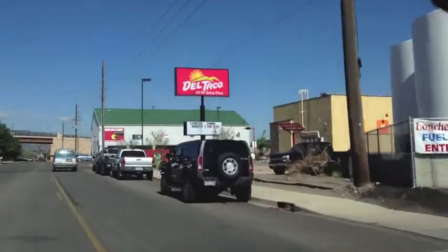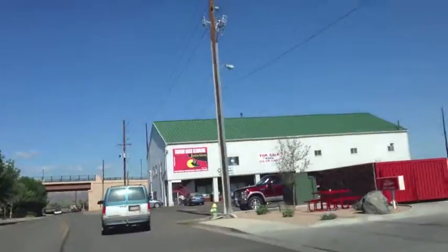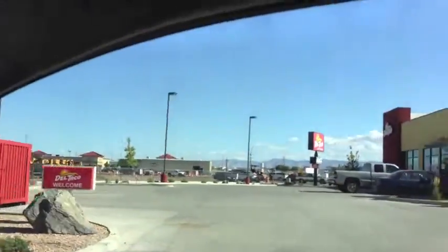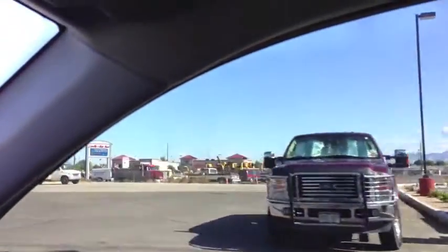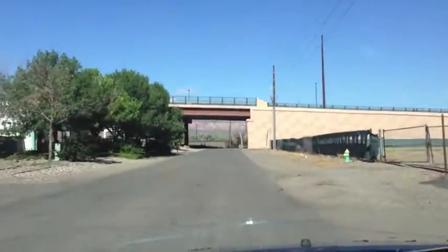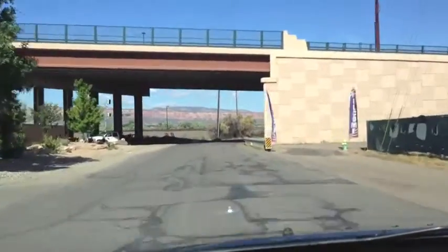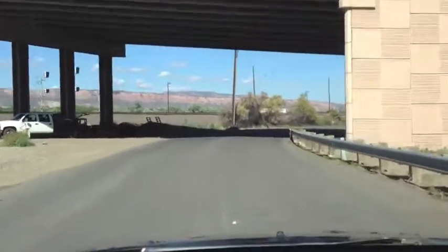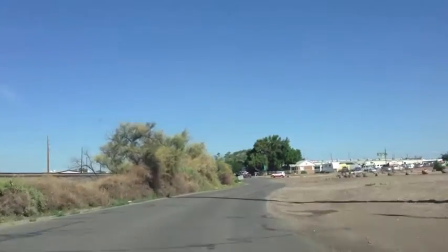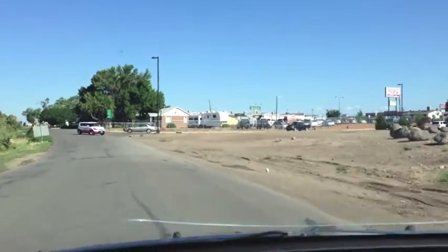We now have a Del Taco, and I haven't talked to anybody who's actually eaten there yet — that was built a few weeks ago. We're kind of taking the back way because there's so much road construction. That's 6 and 50 over to the right, to the south, as we drive down this little frontage road with train tracks.